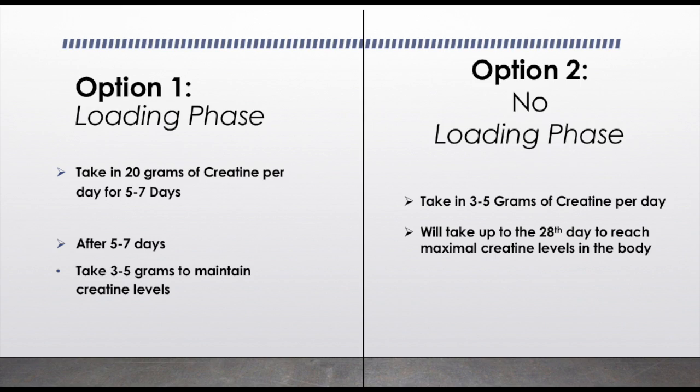In one case study I read about incorporating a loading phase, if somebody supplemented for 5 to 7 days with 20 grams of creatine and then after day 7 dropped to just 3 to 5 grams, they would experience the same benefits as somebody who took a steady 3 to 5 grams — but the steady-dose approach took 28 days to feel the full benefits. So by adding a load phase for 5 to 7 days, you'll reach the full benefits of creatine much sooner.